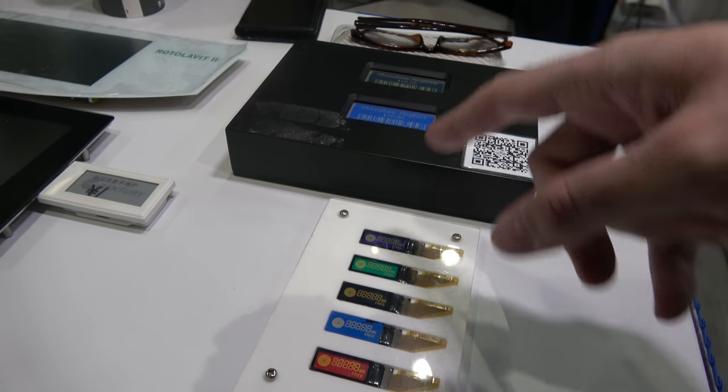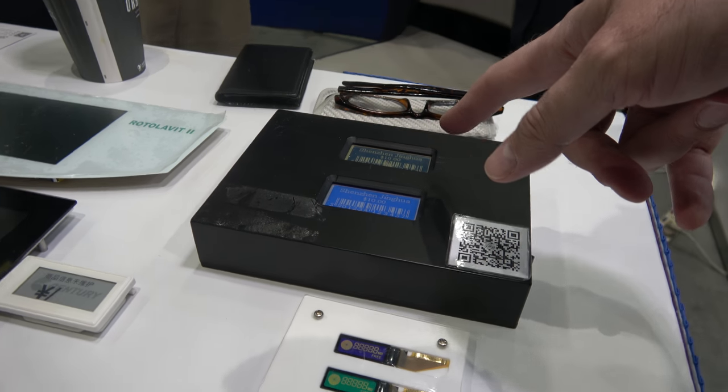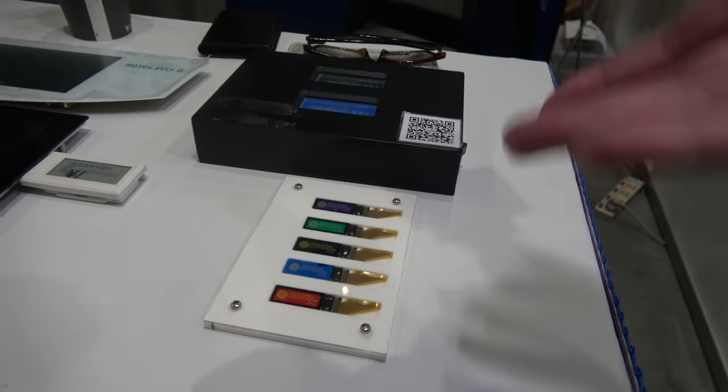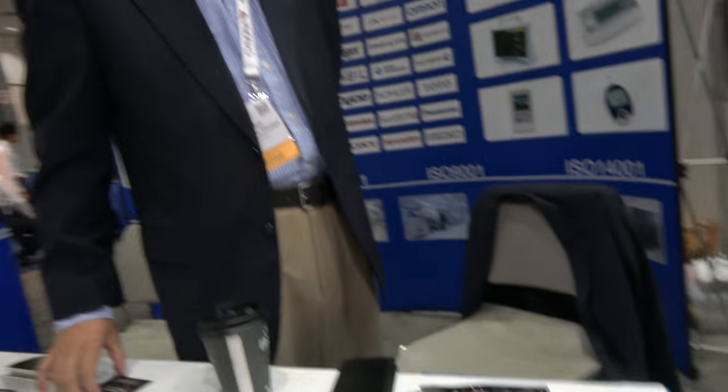This is a CH LCD. This is a matrix? Yeah. Dot matrix segment. Segmented. Yeah. Is it shipping already or is it new? Yeah, shipping already. Five years. Shipping for about five years.